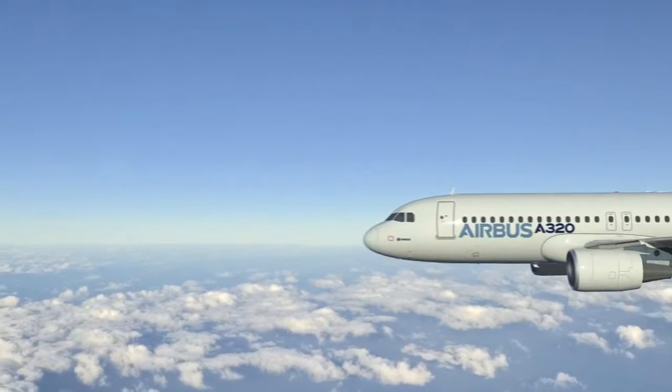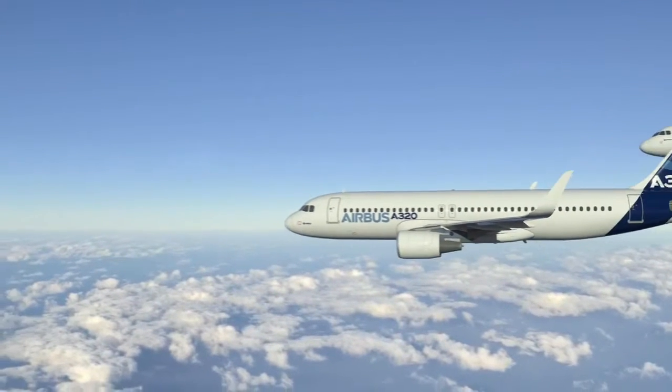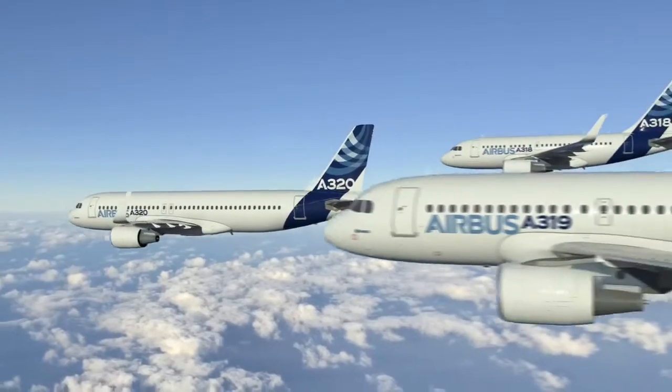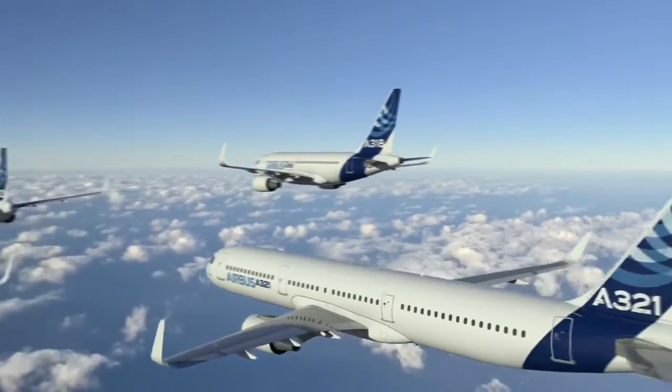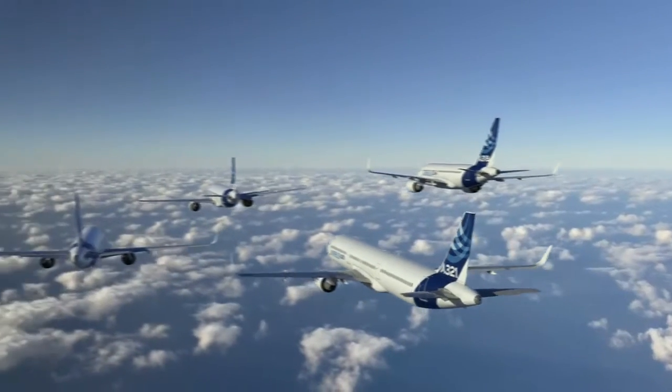We think these innovations are going to help us sustain A320 production for many years to come. We look forward to selling many thousands more airplanes, and the A320 is a very familiar sight today.